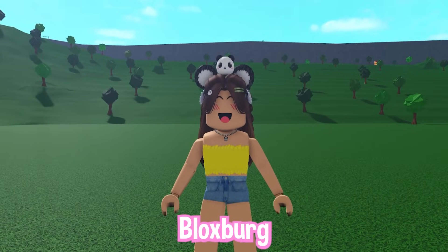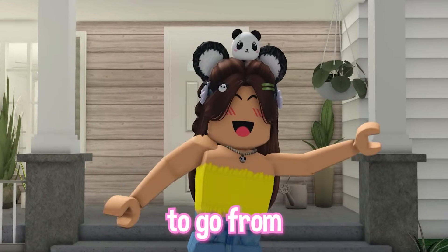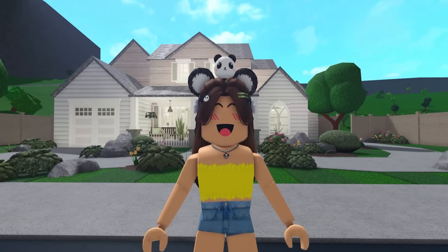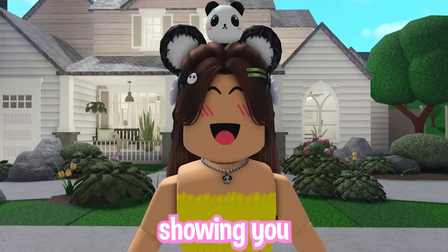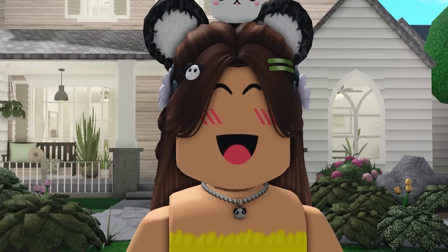Want to become a professional Bloxburg decorator? I have the perfect tips and tricks on how to decorate your house to go from a beginner builder to a professional. Recently, I made a video on how to build the exterior of your house, so today I'm going to be showing you how to decorate the interior. Go check out that video in case you need it.